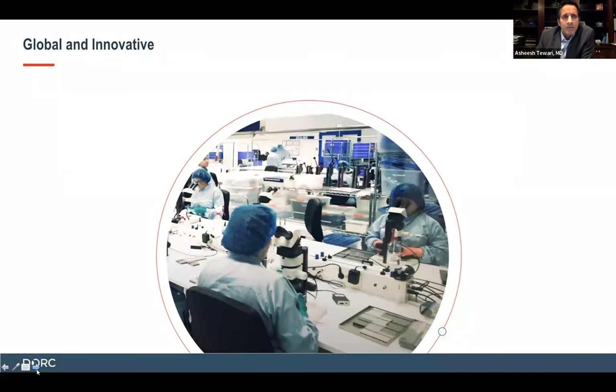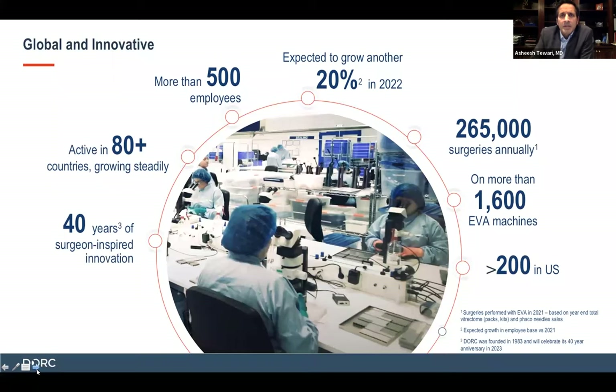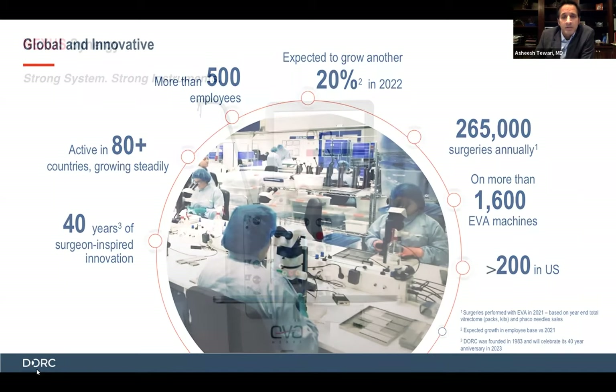I wanted to mention a little bit about Dutch Ophthalmic, or DORC, because it is a company that has really been growing quite a bit in the retina space. I've been working with their machines for quite some time, and it's been pretty amazing to see the level of growth and the amount of innovation that's come out of the company — surgeon-inspired innovation for over 40 years. There are more than 1,600 EVA machines worldwide, with over 200 in the U.S., and as Nexus has launched, I think we're going to see more and more of these in operating rooms throughout the country.